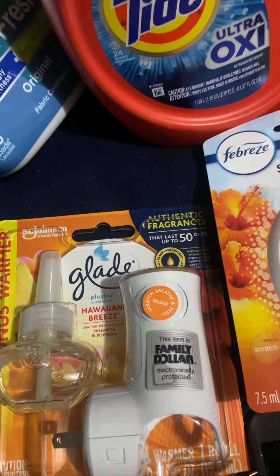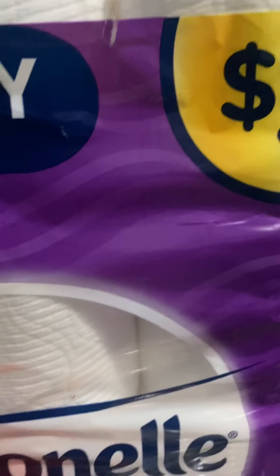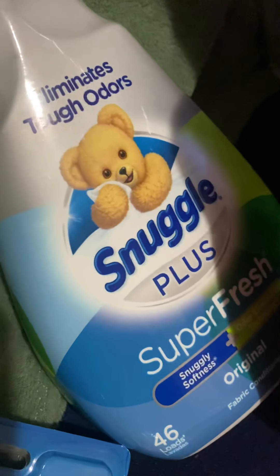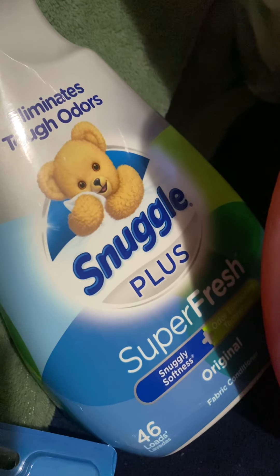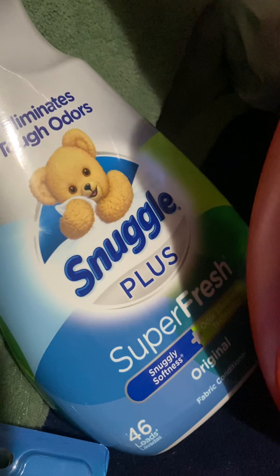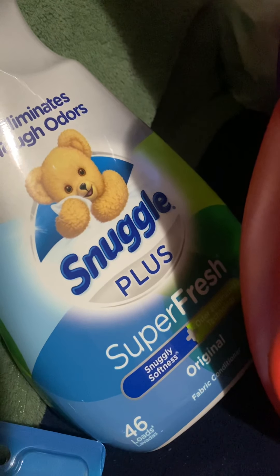As you can see, I did the Cottonelle 12-pack for $5, and then I had a dollar-off coupon for that. I got the Snuggle for a regular price of $3.95 to $4.50, and I had a dollar off of that, so that makes it $2.95.